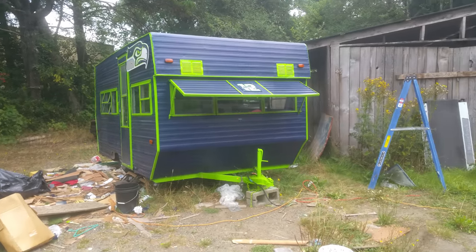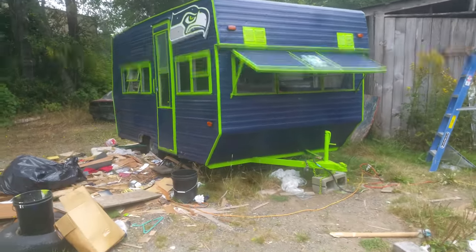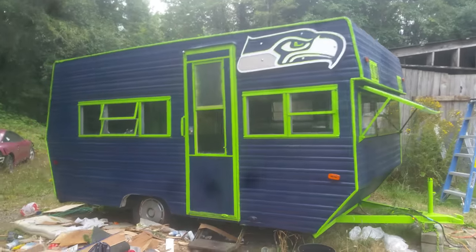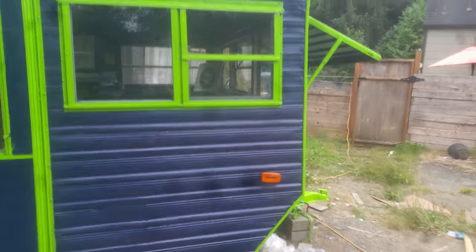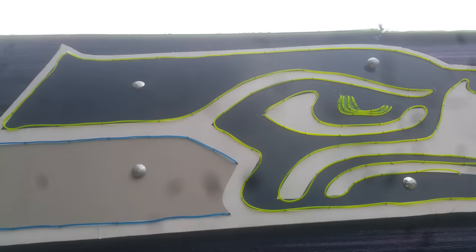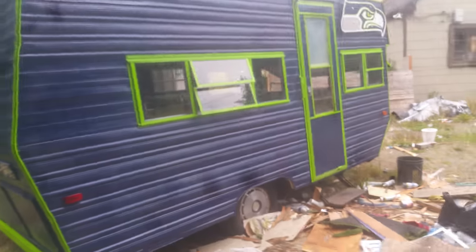Here's a 1972 Rogue camper transformed into a Seahawks tailgate camper. It's a 16-footer. The Seahawks head at night has neon. I'll take you for a walk around — this was a year-long project that I did by myself.